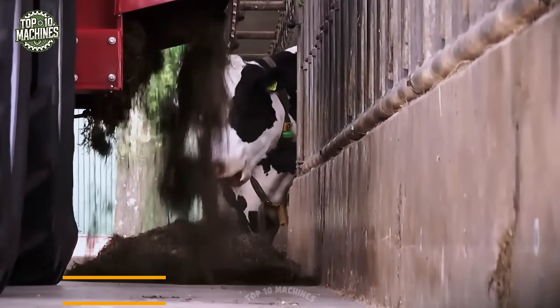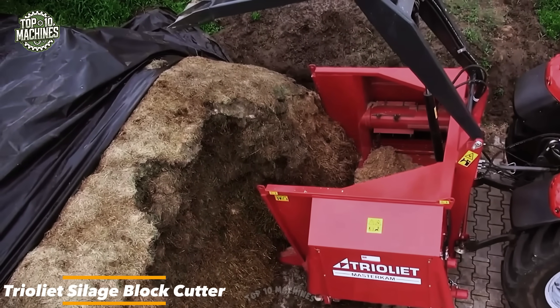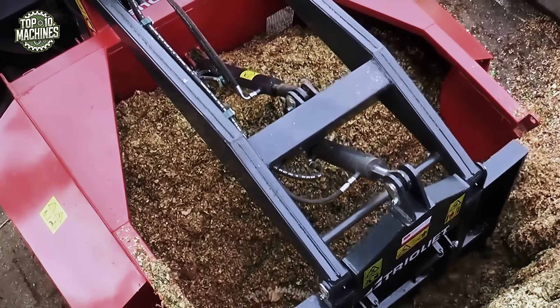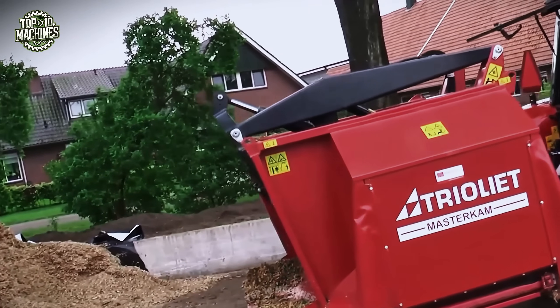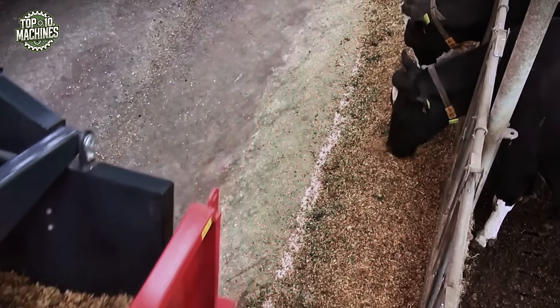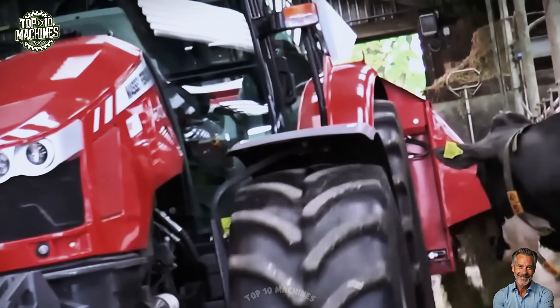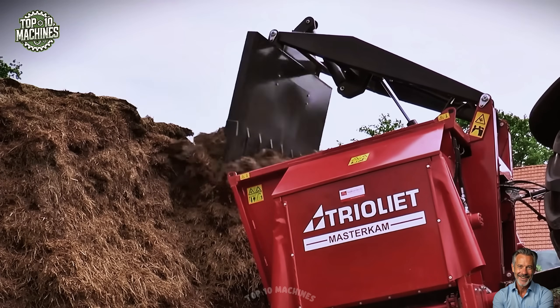The Tri-Aliot Silage Block Cutter is a compact, front-mounted attachment designed for precise feed extraction from silage pits or clamps. Built for tractors with front loaders, it uses a hydraulically operated cutting frame to cleanly slice through silage, minimizing waste and preserving the face of the pit. With a typical block volume of 1.2 to 1.5 cubic meters per cut, it boosts daily feeding efficiency while reducing manual labor and maintaining feed quality.